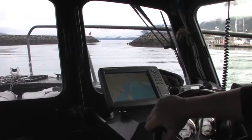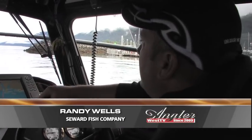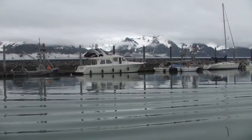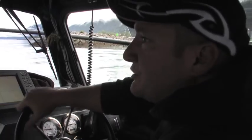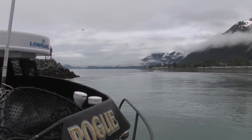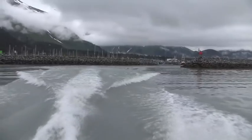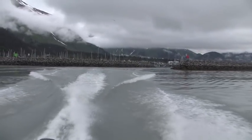We're going out of Seward Harbor today with a pretty light sea - about 15-knot wind out of the southwest and a six-foot swell. Resurrection Bay is about 14 miles long, and as soon as we leave it we'll be in the Gulf of Alaska. We're heading due east out to Montague Island, where the majority of halibut are caught.